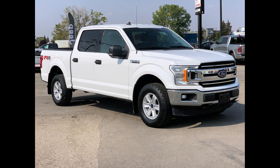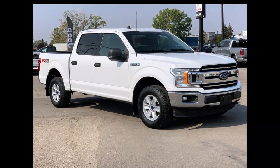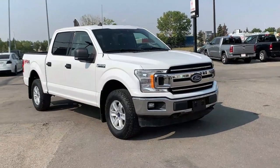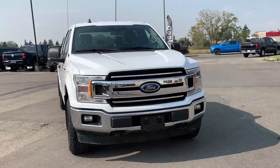Hello everyone, we're here today at Airdrie Dodge Jeep, home of the $10,000 giveaway. That means with any vehicle purchase you make, you'll be entered into our monthly draw for your very own chance to win $10,000. And now, back to the star of the show — we have this beautiful 2019 Ford F-150 XLT.